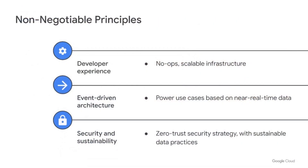Let me tell you the non-negotiable principles that we have. They are very simple. First is the developer experience. Because our company is not an IT company, we want to let the developer focus on the insight of the data and not on the infrastructure. That's why we say no ops — because we don't want to manage that.